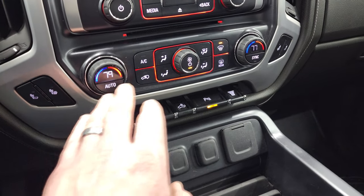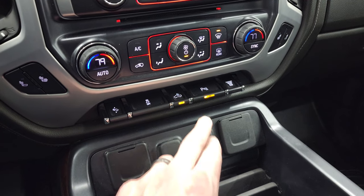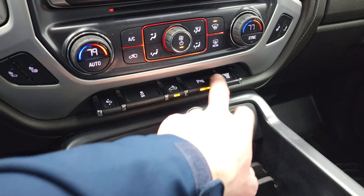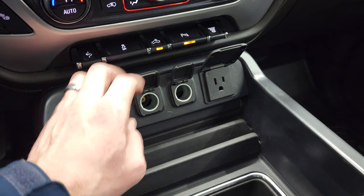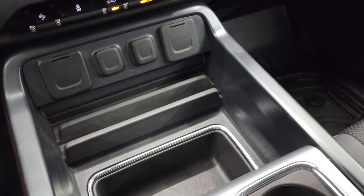Down here you have your heated seat buttons, dual climate controls, power pedals, stability control, controls for your LED side lights as well as your LED bed lighting and cargo lamps, parking sensors, and factory exhaust brake. You also get two USBs, two 12-volt power points, a 110-volt 150-watt plug-in, and a cell phone holder.